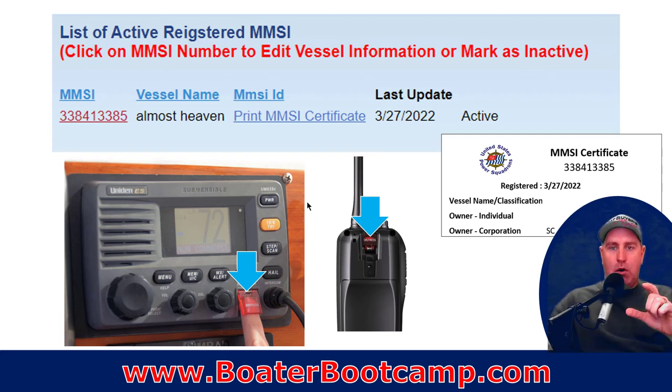That MMSI number is unique to your boat and attached to your VHF radio. So remember: if it's a mobile VHF radio and you take it on your buddy's boat because theirs wasn't charged, and you hit that distress signal, it's going to send your GPS coordinates — which is good — but it's also going to send the wrong vessel information, because it's attached through the radio to your boat. If that radio gets on a different boat, the radio is not going to know.